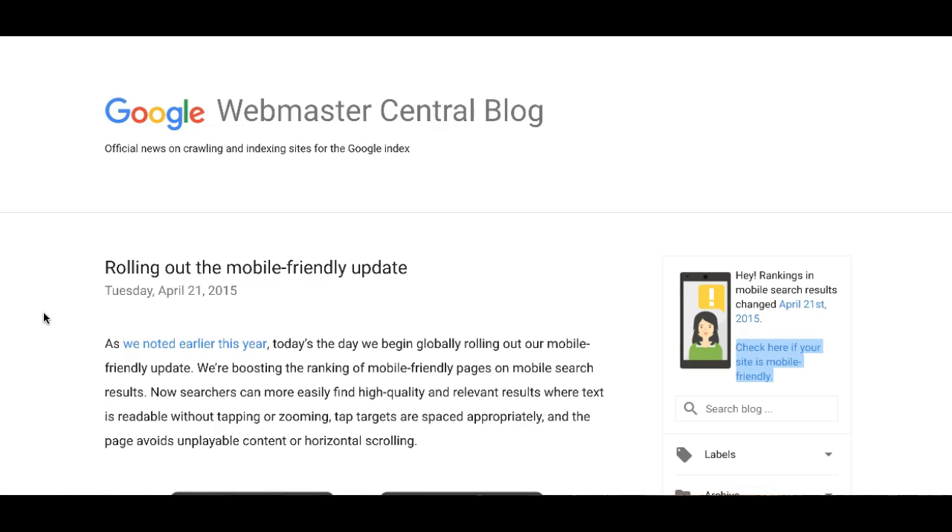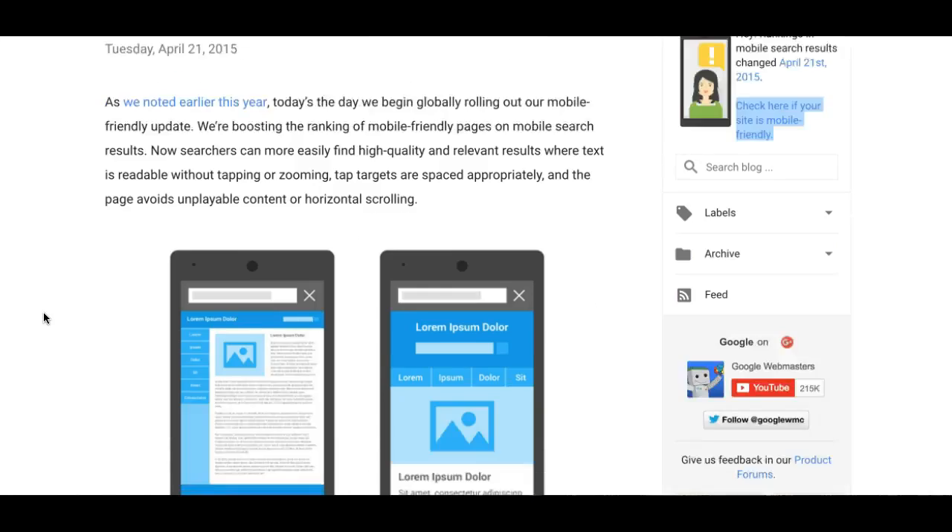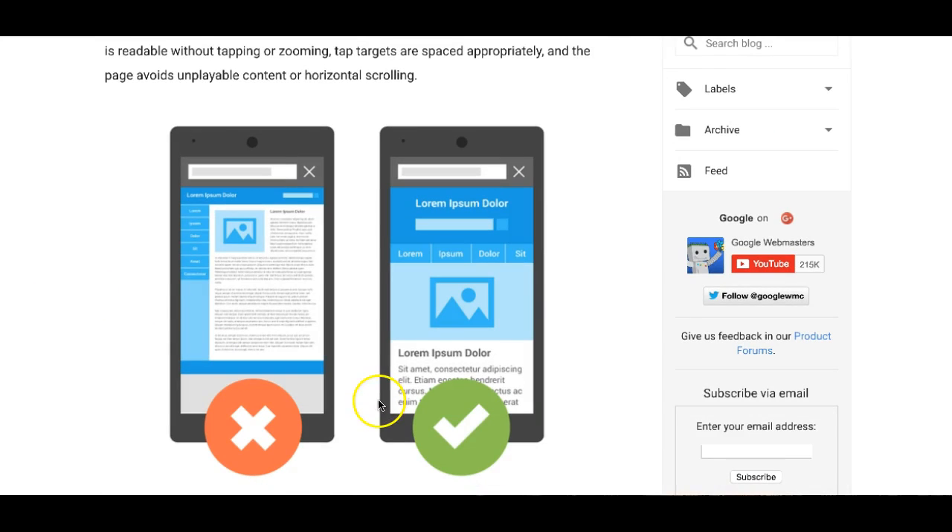So your website has to fit into our little bitty screens. And if it doesn't fit into our little bitty screens, then Google says you're not mobile friendly. Why is this so important?